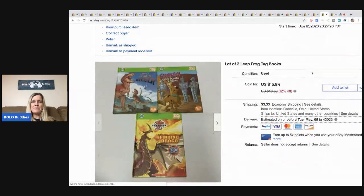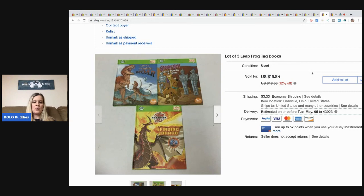This lot of three LeapFrog Tag books — I've done really well with LeapFrog. I had a whole tote of it from over the summer just sitting there, and I decided this is the perfect time to list LeapFrog with everybody locked down and kids needing things to do. I sold this lot for $15.84 plus shipping. LeapFrog does amazing on Mercari. I bought a whole tote of LeapFrog items at a garage sale for about $10, so I have pennies in this stuff.